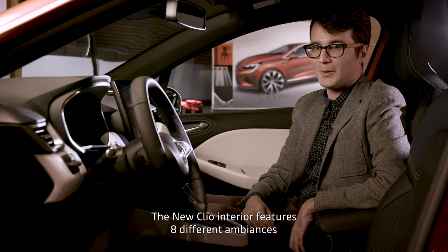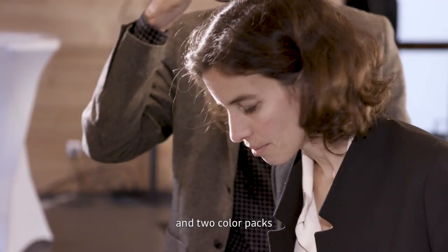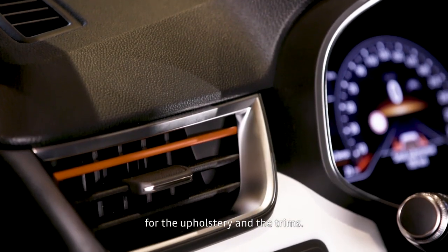Inside the new Clio, we have 8 different ambiances. In addition to that, we have 2 color packs in the cells and in the upper elements.